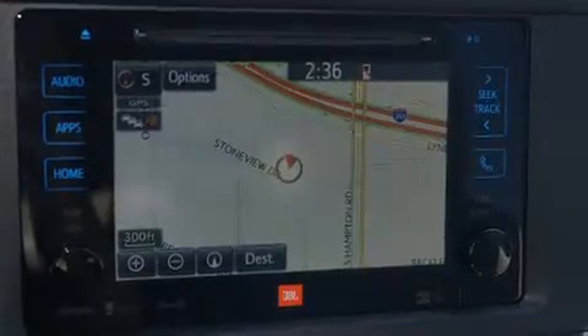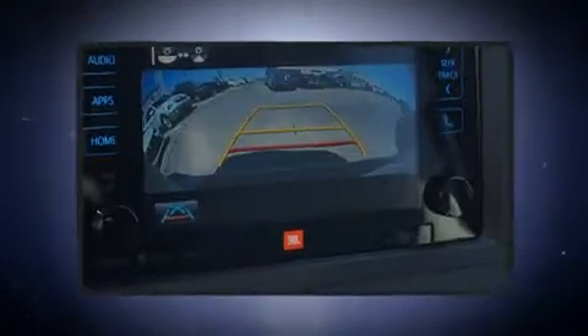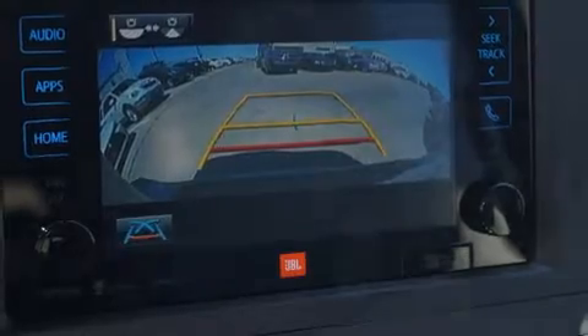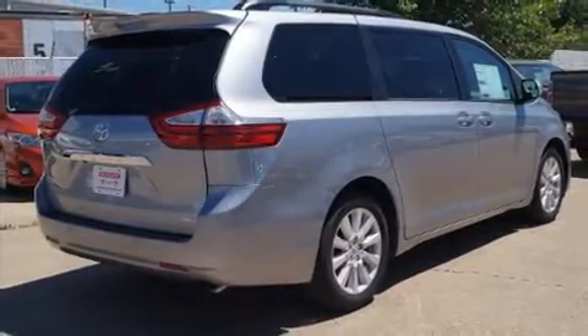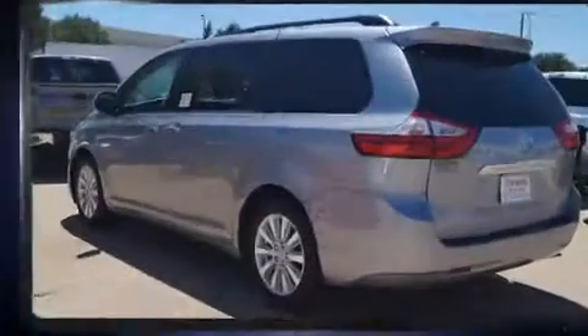Enjoy your favorite music via the stereo system, which includes a CD player with MP3 capability and 10 speakers, providing excellent sound throughout the cabin. Rear LCD monitors provide entertainment that your passengers will appreciate, no matter how far the drive.